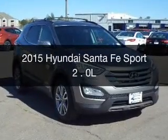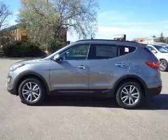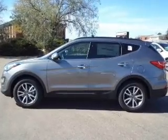This is a new 2015 Hyundai Santa Fe Sport. It's powered by all-wheel drive, a 2-liter, 4-cylinder engine.